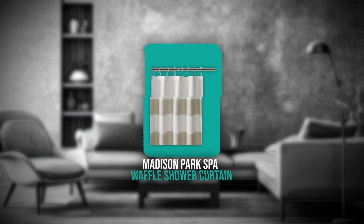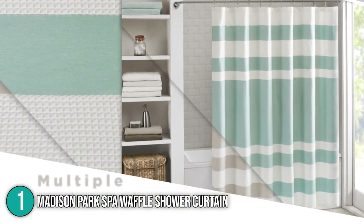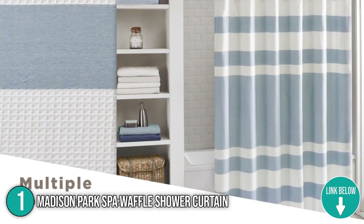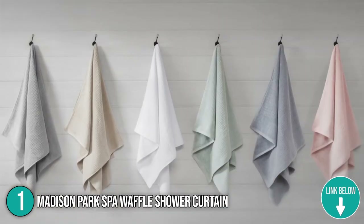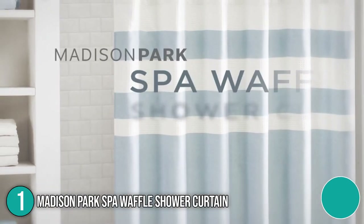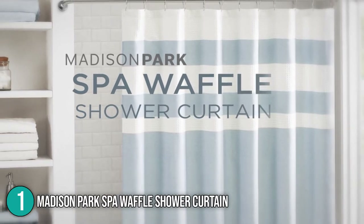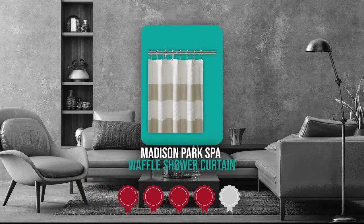The first shower curtain on our list is the Madison Park Spa Waffle Shower Curtain. Update your space with the Madison Park Spa Waffle Shower Curtain with 3M Treatment, which provides privacy and decorative appeal. It weighs 1.72 pounds and measures 72 by 72 by 0.13 inches, and there are 7 different colors to choose from.